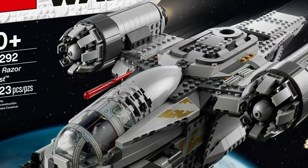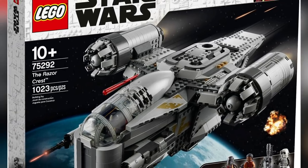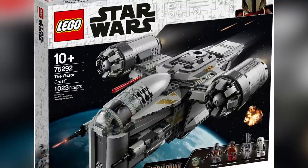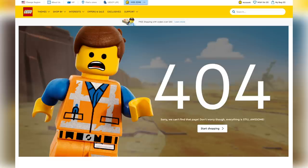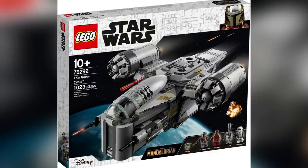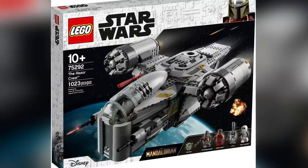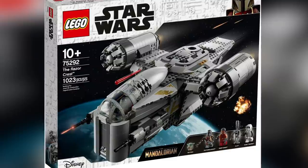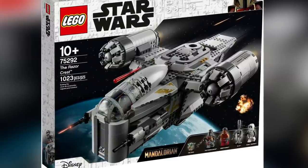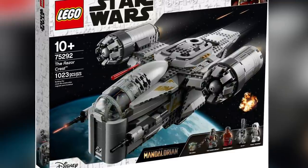Quick update about the Razorcrest set scheduled to come out soon. Apparently, the Razorcrest is not officially trademarked by Lucasfilm in Europe, which means European retailers had to change the name of the set. The set has also gone off the shop-at-home in the States, making people think they might do a single name change across the board. I wonder if the original box with the Razorcrest name has been printed at all — if found, those would be pretty collectible. This is just a small hiccup, and I hope it doesn't further delay the release of this set.